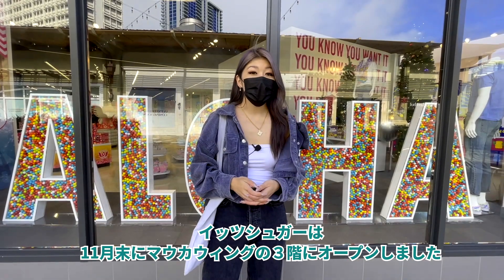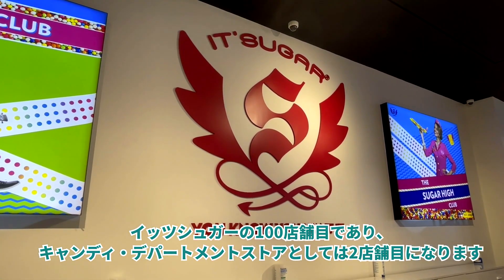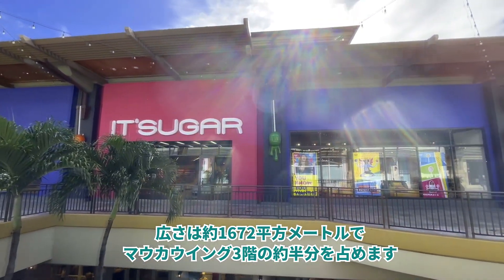It Sugar opened at the end of November at Ala Moana Center on the third level of the Malka Wing. This is It Sugar's 100th location as well as the second candy department store in the country. At 18,000 square feet, it takes up half the whole Malka Wing. Let's go check out what they've got.